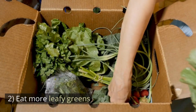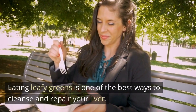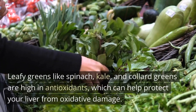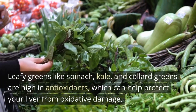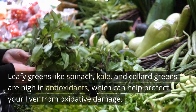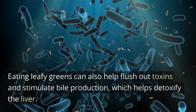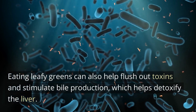Number 2: Eat More Leafy Greens. Eating leafy greens is one of the best ways to cleanse and repair your liver. Leafy greens like spinach, kale, and collard greens are high in antioxidants, which can help protect your liver from oxidative damage. Eating leafy greens can also help flush out toxins and stimulate bile production, which helps detoxify the liver.